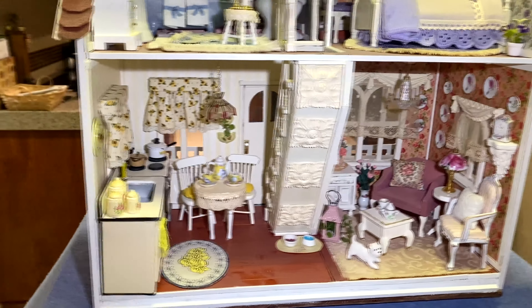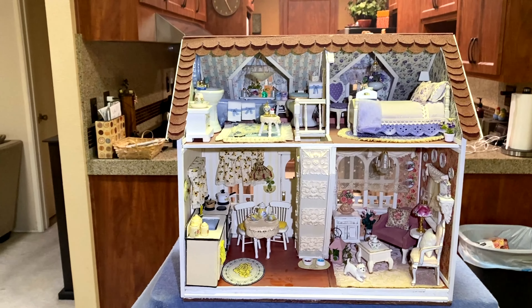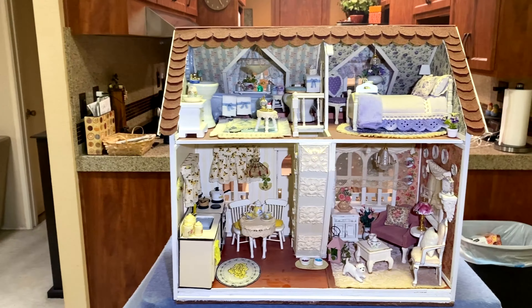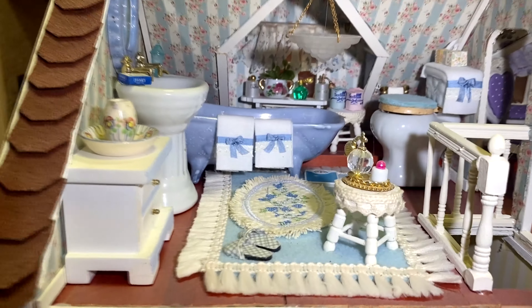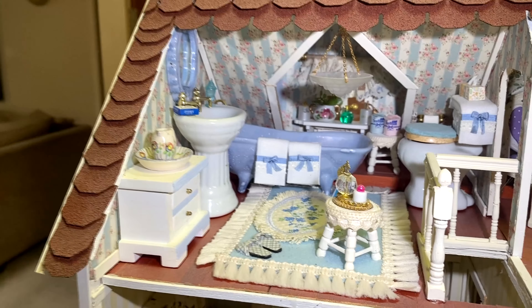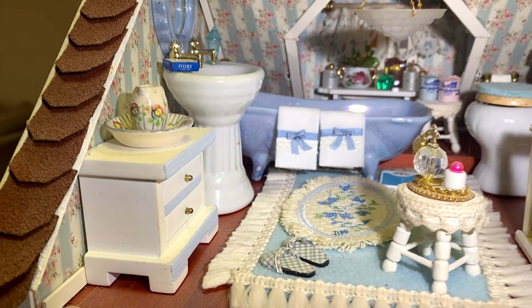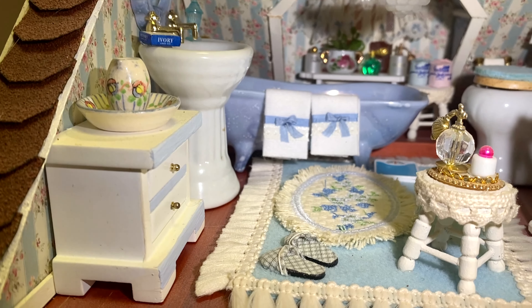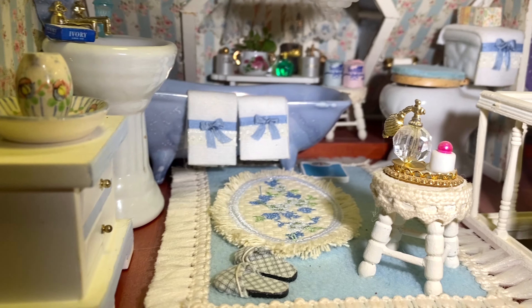On the inside it kind of looks quaint to me. The bathroom I did in blue and it's got all these little special things — it's very feminine. My bathroom at home does not look like this. It's got the little bows and the little rugs and the perfume bottles. Real cute.